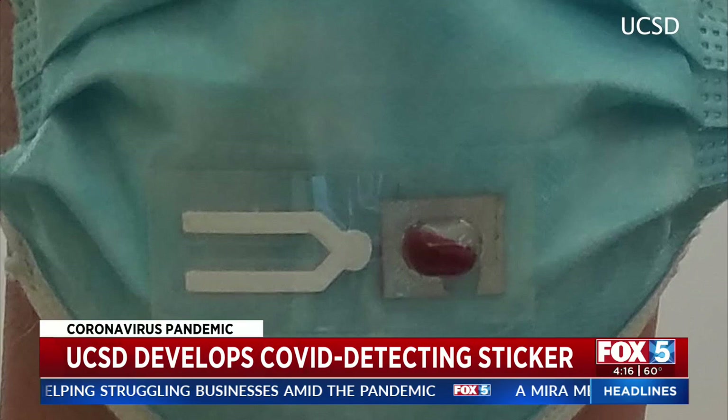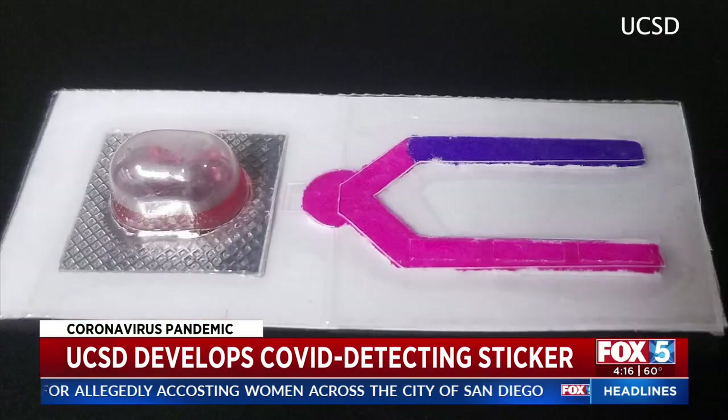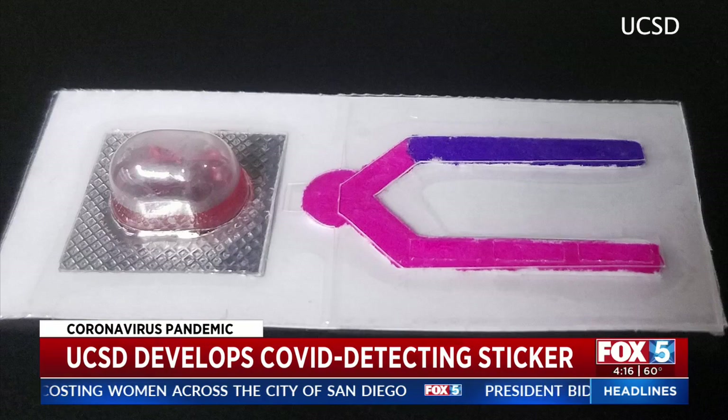Speaking to us through Zoom, Professor Jesse Joker says the tests are disposable stickers that you replace daily, so you know the results daily too. As you breathe in and out, you're concentrating saliva particles and ambient particles in the air over this little test strip. We're measuring proteases, which are proteins that eat other proteins, and using that to create a color change. If the liquid changes colors, that means there's potentially an exposure.